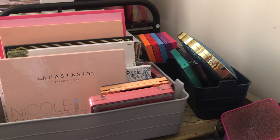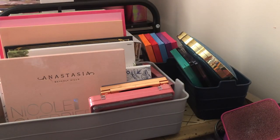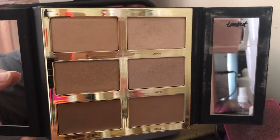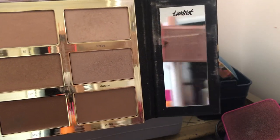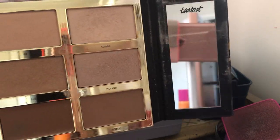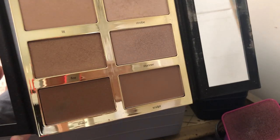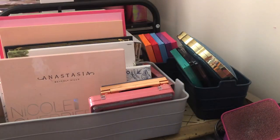Next we have the Tardist Pro Glow palette — it's a highlighter, blush, and cream shade palette. I've mostly used the highlighter and used one shade as a bronzer. This is pretty old — one of my very first highlight and bronze palettes. I'm going to get rid of it; I might see if my sister-in-law wants it first. I've never really touched the cream shade, just swatched it. There are other things I love more.